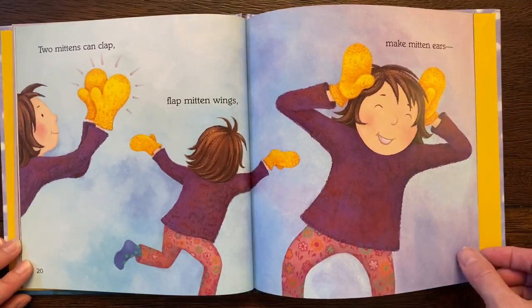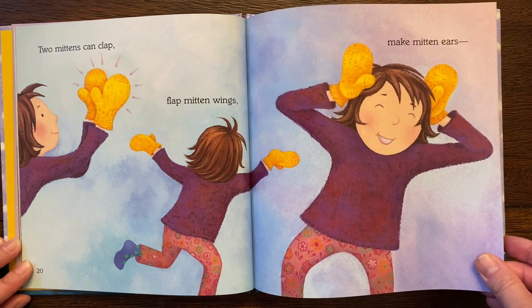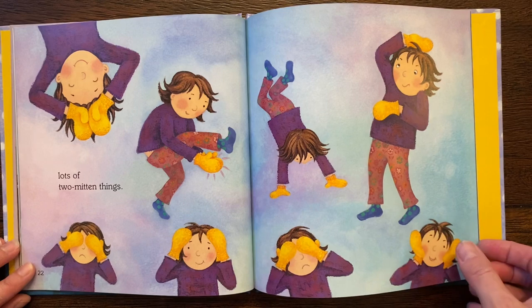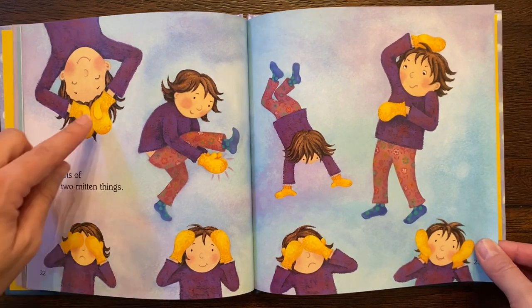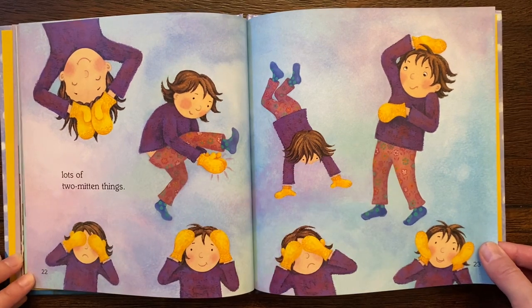Two mittens can clap. Flap mitten wings. Make mitten ears. Lots of two-mitten things. Can you do all these things that this girl is doing? Try it.